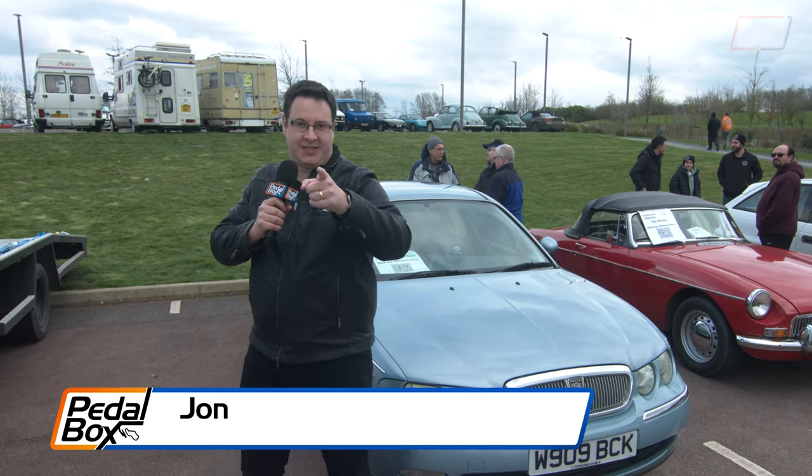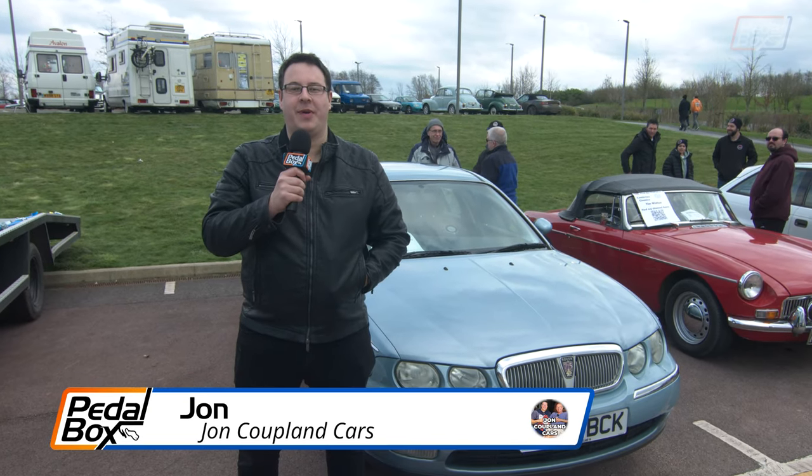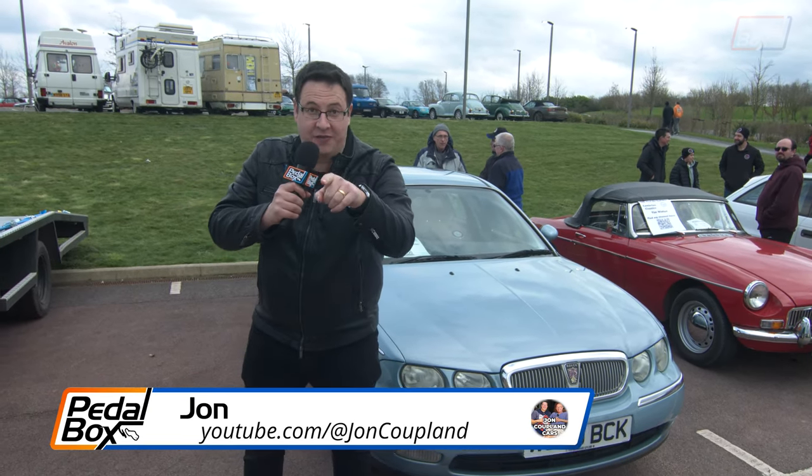Hello, welcome to Pedalbox. Weld, frown, grind and repeat. Fun is better than good — I've read that off this bloke's t-shirt.